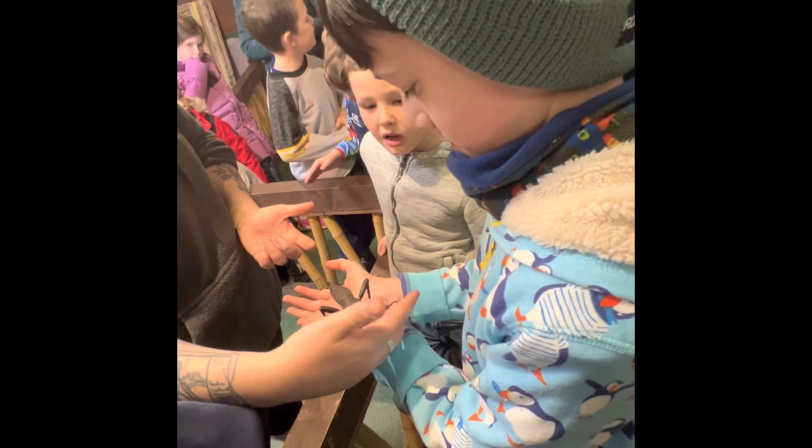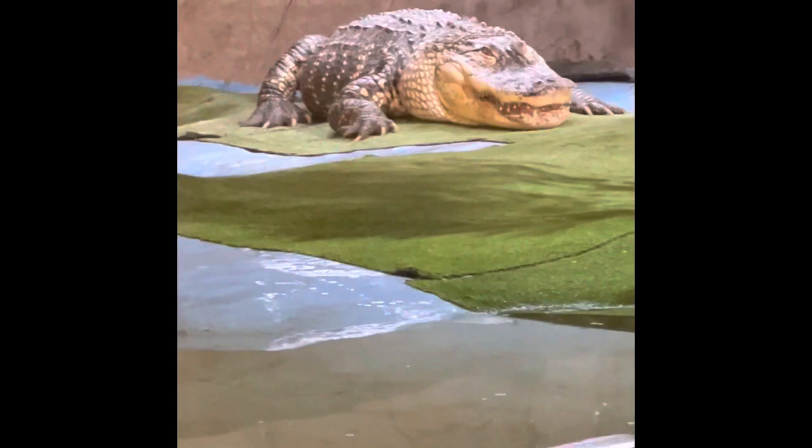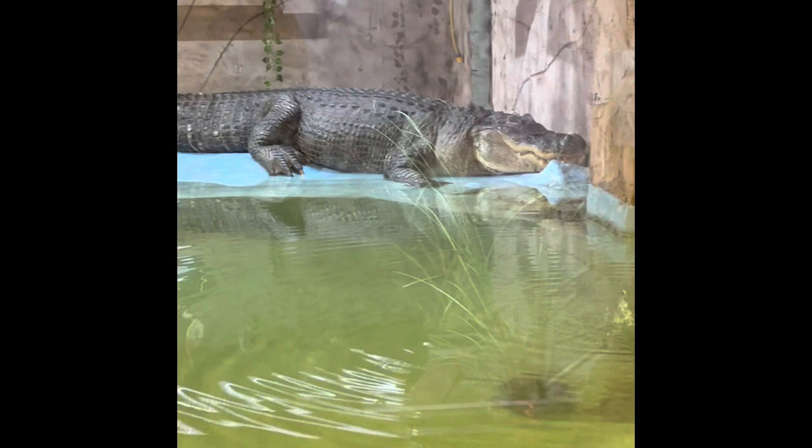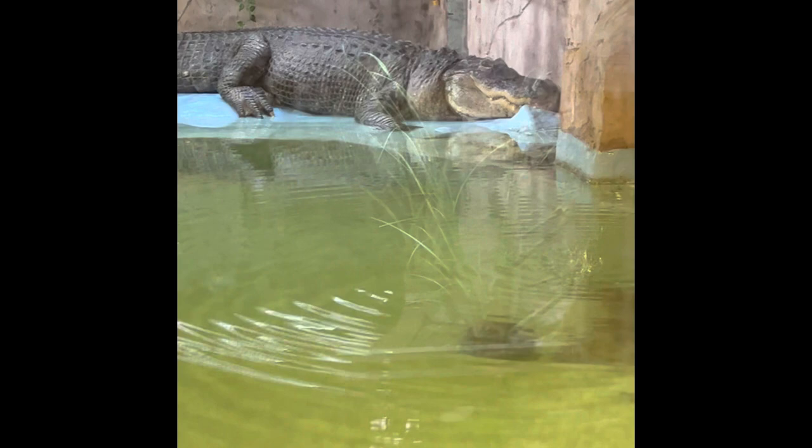The American alligator is from the southeast United States. There are only two extant alligator species, the other one being the Chinese alligator. They live 30 to 50 years in the wild. There are roughly 1.25 million alligators in Florida, out of 5 million in the whole of America. They get 12 feet long, and the temperature of incubation determines whether the eggs will have males or females. They can digest bone.